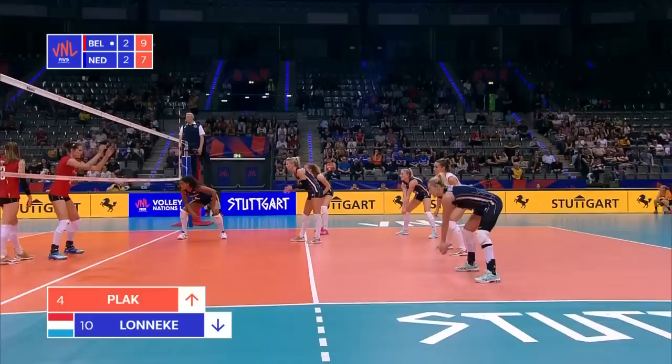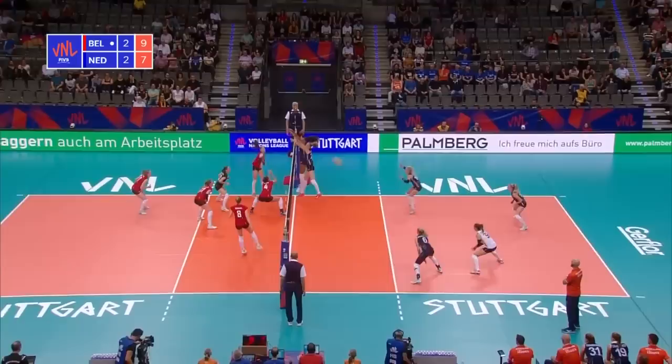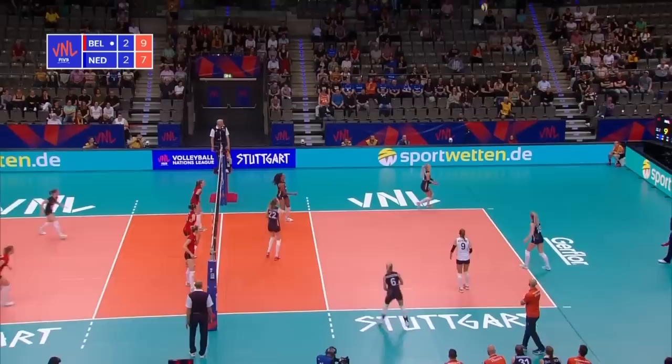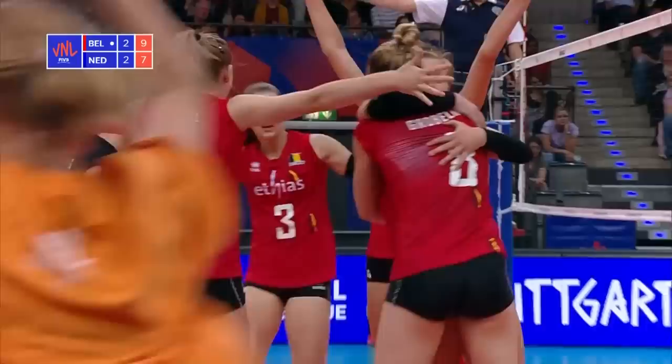Belgium serving. Here's the set from Dikema. Balkestein blasts it through but can't kill the point. Herbots tries. Dikema. Balkestein again. Here's the set from Valkenborg to the back of court, up towards the ceiling — he's got a cross here. Balkestein rolls it through. Van de Weyver — it's tipped over the top and down for a win. A brilliant rally and an excellent finish for Belgium.